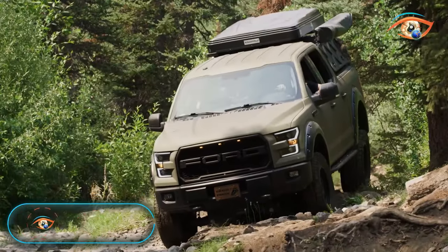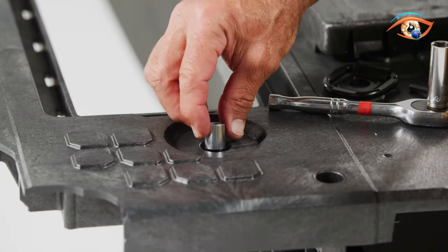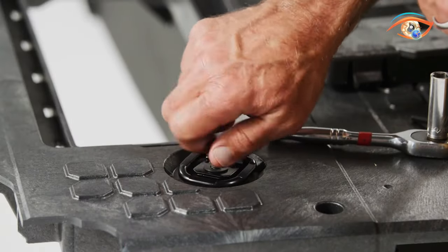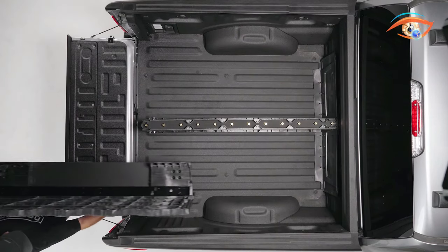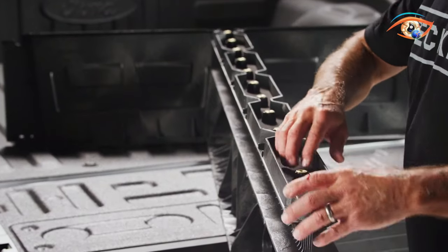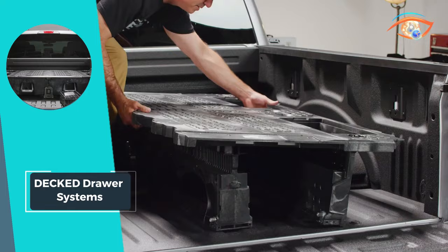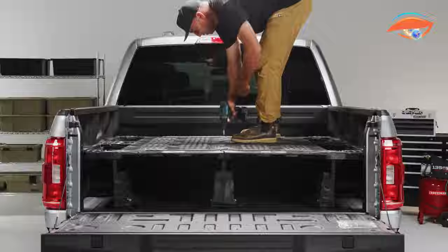The Decked Drawer Systems redefines storage solutions for your truck, offering a versatile and secure way to organize tools, outdoor equipment, and more. Featuring full bed-length drawers and side-access pass-throughs to the wheel wells, these systems provide massive and customizable storage options to fit your needs. With the capacity to hold up to 181kg, the Decked Drawer Systems ensure you can safely store and transport all your gear without compromising on space or functionality.